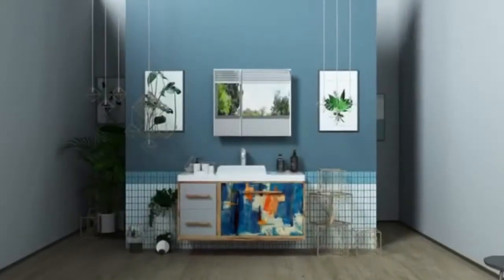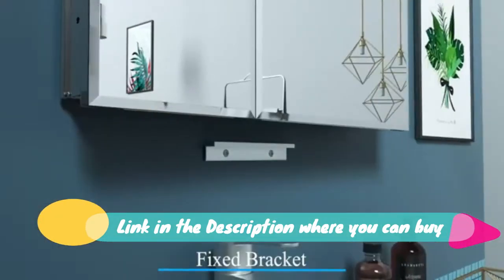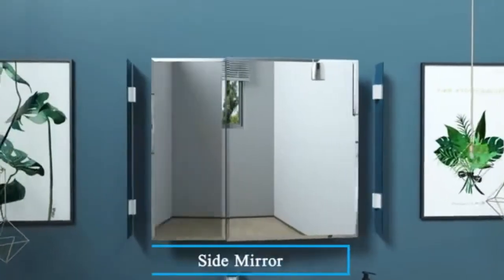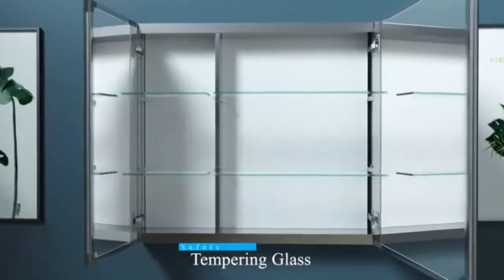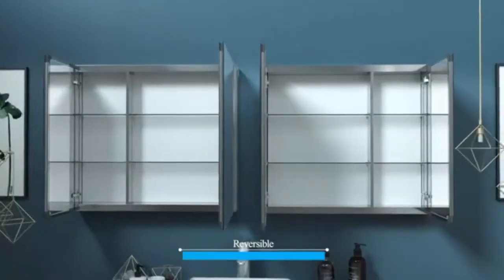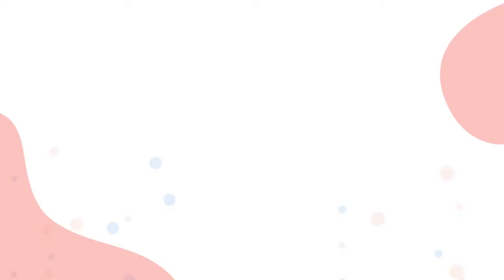Easy cabinet access supporting surface or recessed installation. This 30-inch H by 26-inch W double-door medicine cabinet is suitable for rough wall openings of 29-1/4 in H x 25-5/16 in W. Supports both wall mount and recessed mount. Contact us for efficient, premium services.